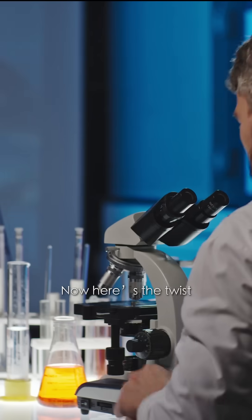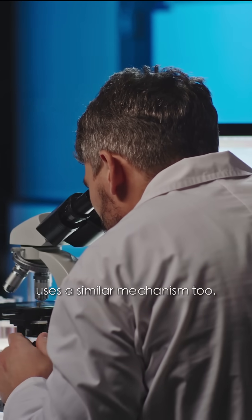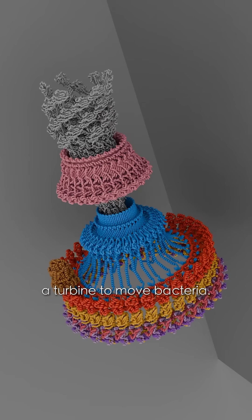Now here's the twist. Recently, scientists found nature uses a similar mechanism too. It's called the bacterial flagellar motor, a microscopic rotor that spins like a turbine to move bacteria.